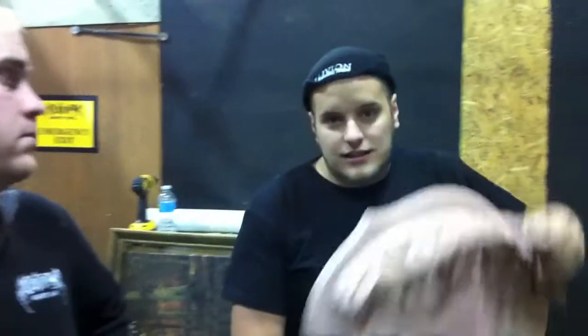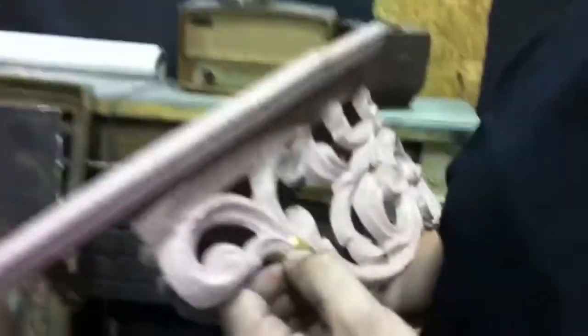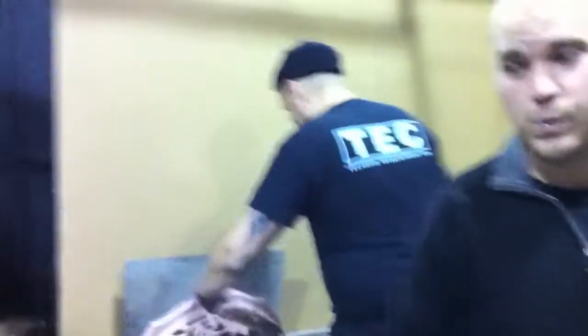My grandma watches the vlog — she gave me this shelf and told me we can't change it. I told her I was going to put a bloody head on it and she was like, 'Not on my shelf!' It was gold and she painted it with textured pink paint. Love you grandma.